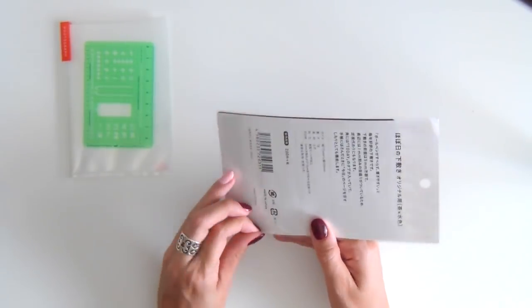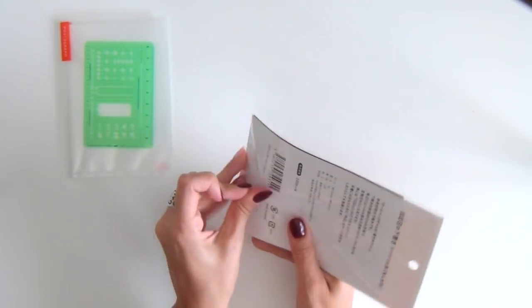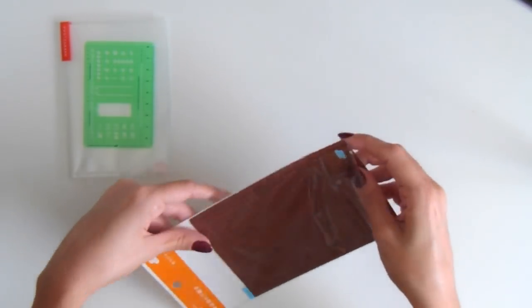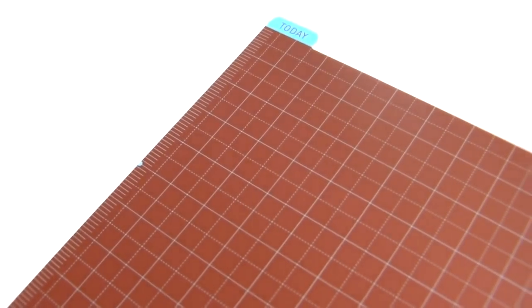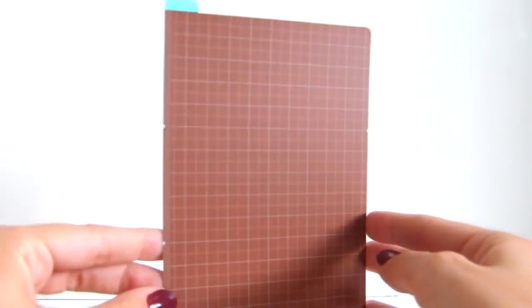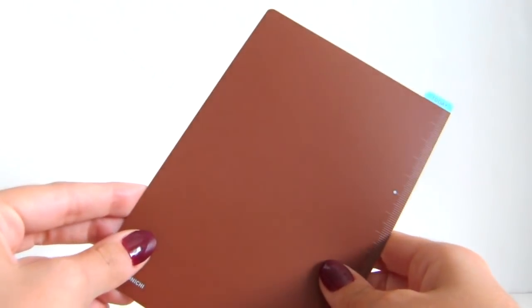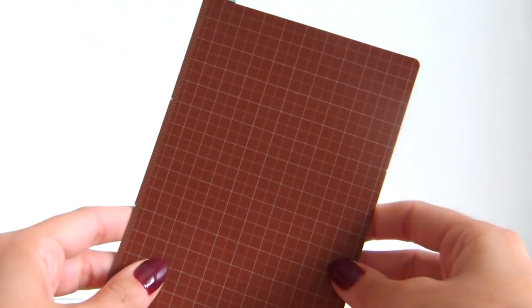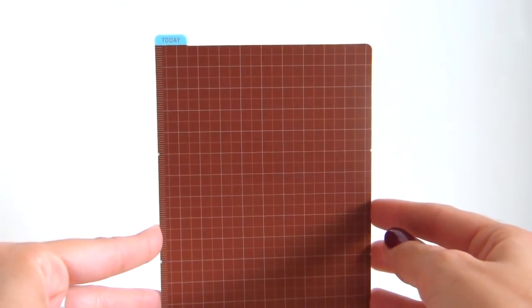The last time I used a Hobonichi was two years ago when I bought the Cousin, and I kind of missed having a pencil board to write smoothly on top of the pages, especially when I had a lot of bulk in the back. So this time I came prepared and ordered the Hobonichi pencil board. I got last year's design — the chocolate brown cover with light blue lines in the front and a solid cover in the back. The today tab has a nice blue color and the graph pattern is ruled in 5 millimeter squares.